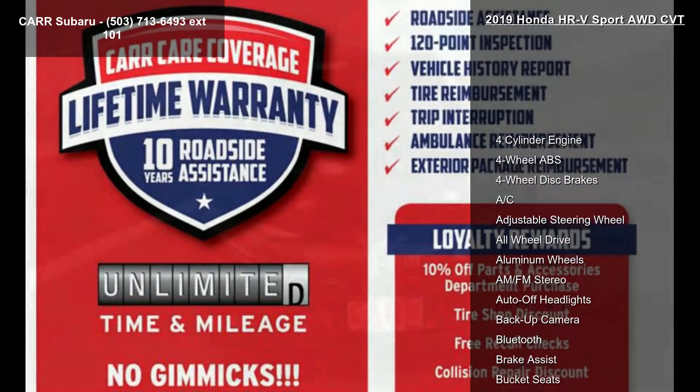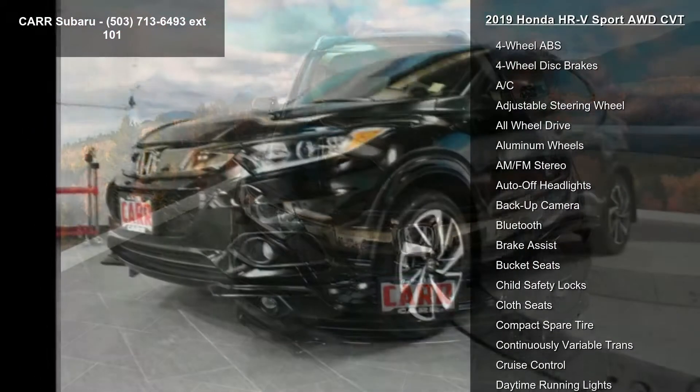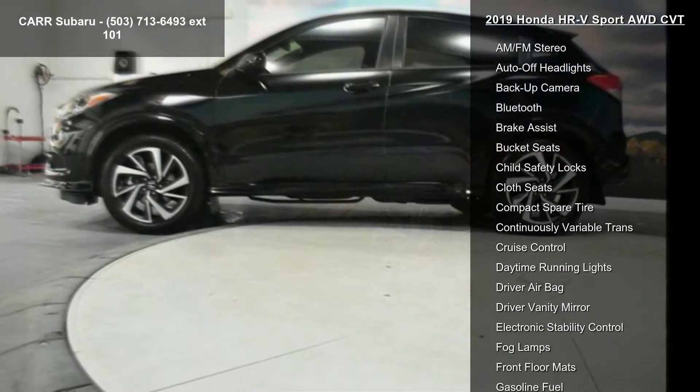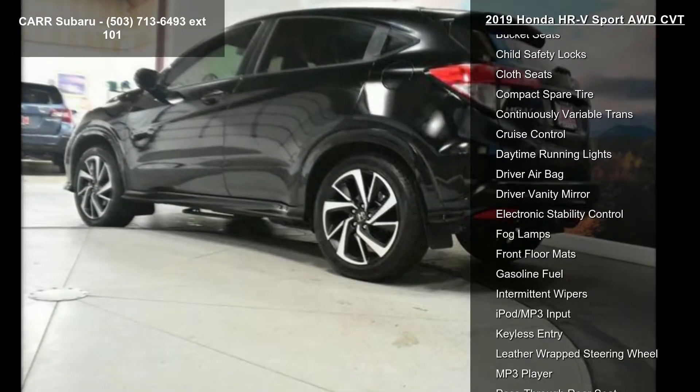Enjoy these notable features: 4-cylinder engine, 4-wheel ABS, 4-wheel disc brakes, AC, adjustable steering wheel, all-wheel drive, aluminum wheels, AM-FM stereo, and auto-off headlights.